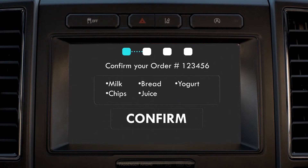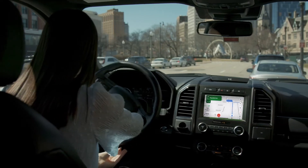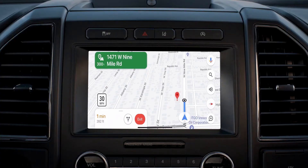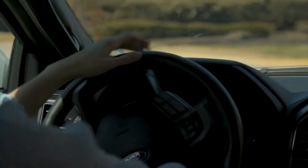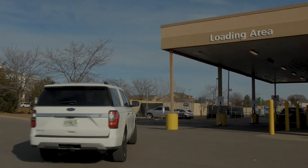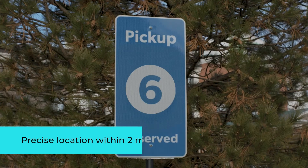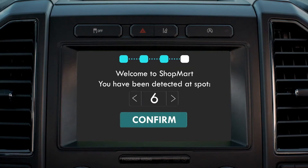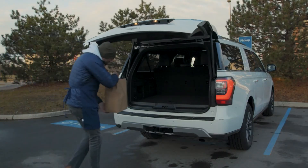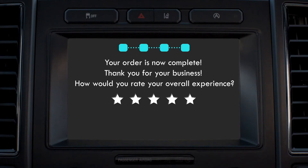Your order has been received, touch to confirm. Your order is now ready for pickup. Turn left in 300 feet. You have arrived at Shopmart. Please proceed to Spot 6 and your order will be delivered to you. You have been detected at Spot 6. Your order is now complete. Thank you for your business.